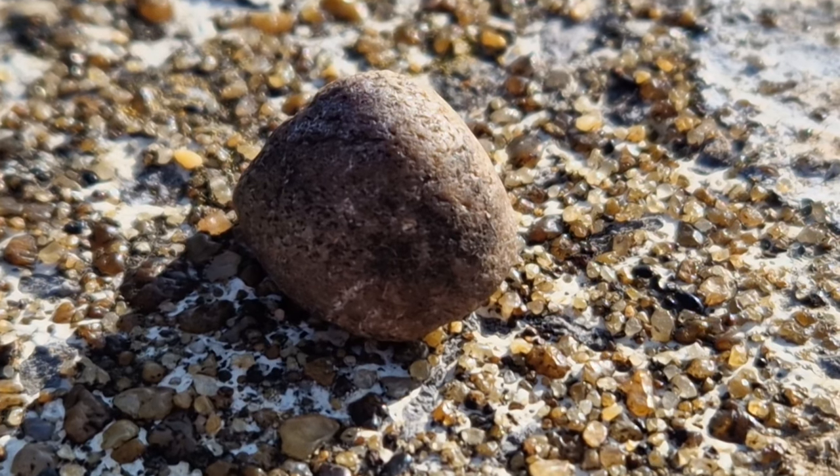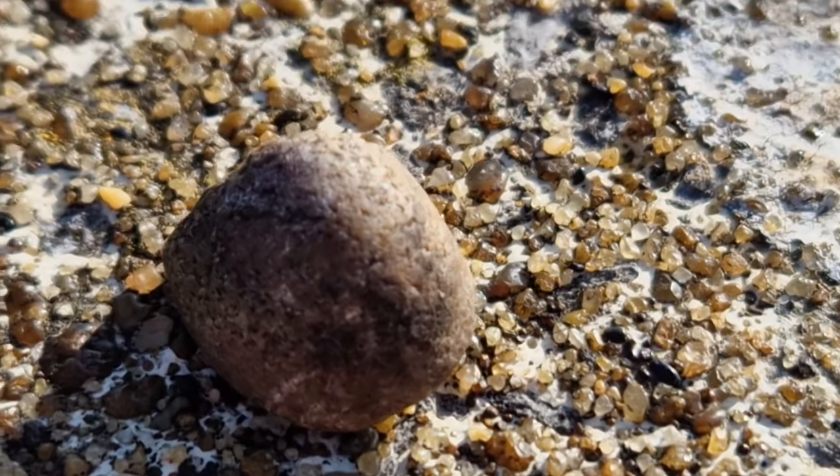Here we have some sandstone. It's made up of different sand and it can form in all different shapes.